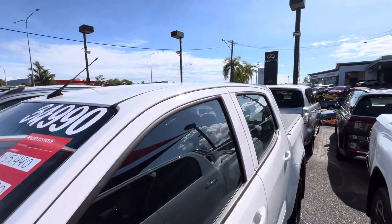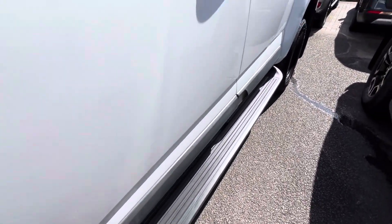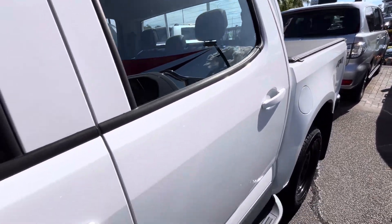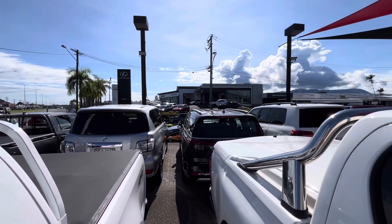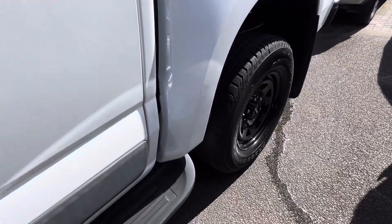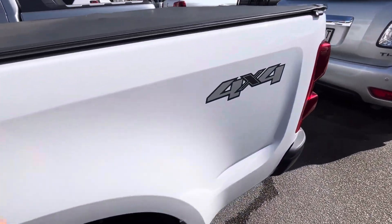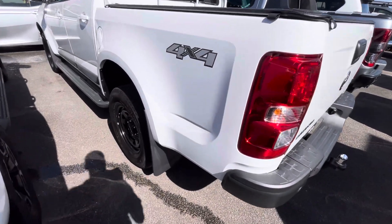Coming down the front left hand side — all nice and clean through there. As you can see, I'm on my other yard here, so you can see Toyota brand new vehicles over there and Lexus of Cairns. This is where our second yard is located at 235 Mulgrave Road. Through the back of the tub, all nice and clean, and obviously a good shape on those tubs.